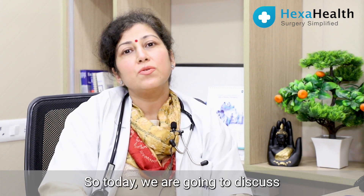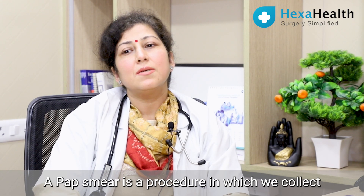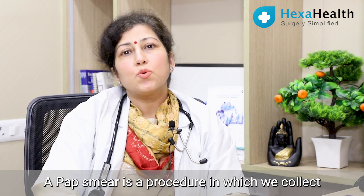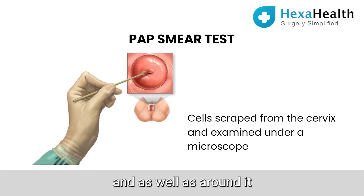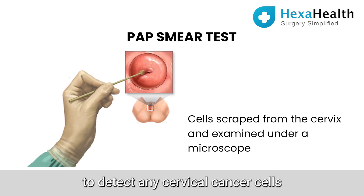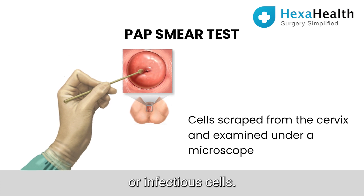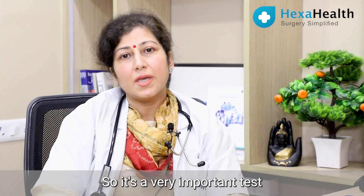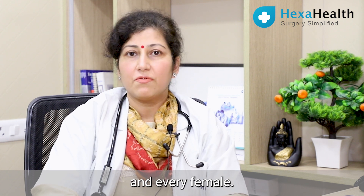Today we are going to discuss about the pap smear. Pap smear is a procedure in which we collect cells from the cervix as well as around it to detect any cervical cancer cells as well as any inflammatory or infection cells. So it's a very important test and it should be done in each and every female.